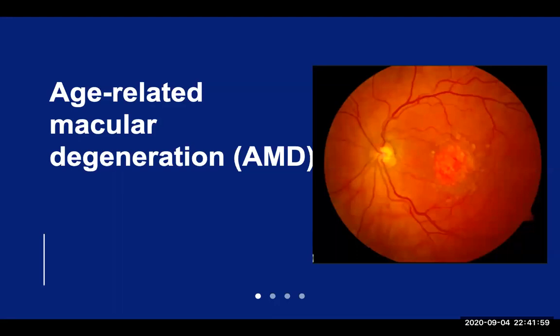Age-related macular degeneration, or AMD for short, is a condition that affects an area of the retina known as the macula, which is responsible for our central vision. It is with this macula that we're able to read, recognize faces, drive, or watch TV. There are two types of macular degeneration: dry and wet.